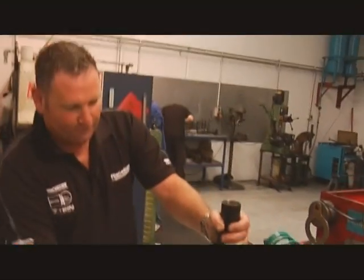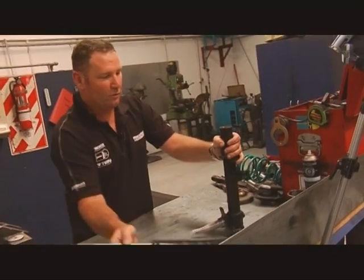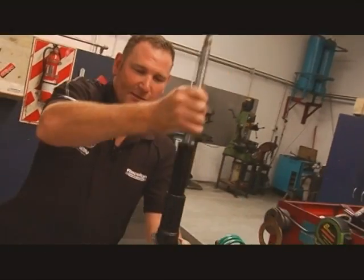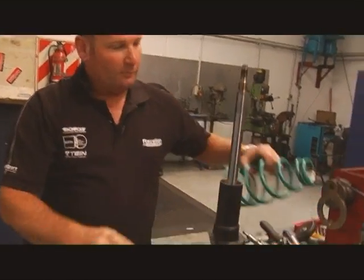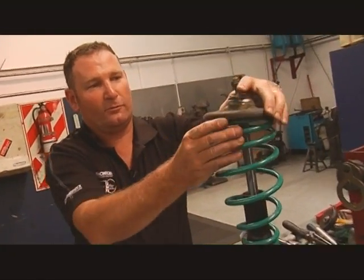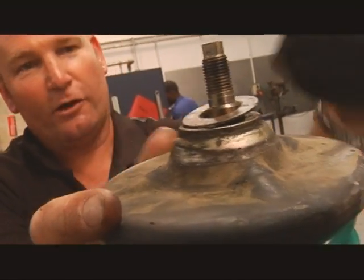The housing has been cleaned up and gets a new Munro shock absorber insert fitted inside it, which is tightened down. Then the new spring with a bump stop goes on, followed by the Mazda top spring plate, and finally the original 323 top mount.